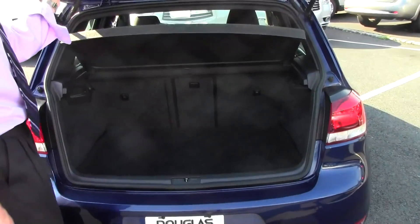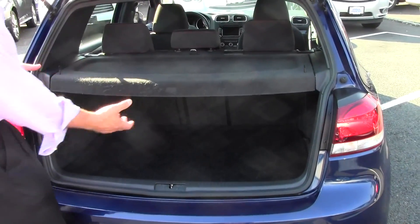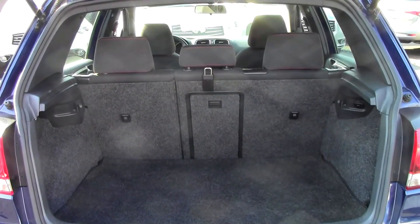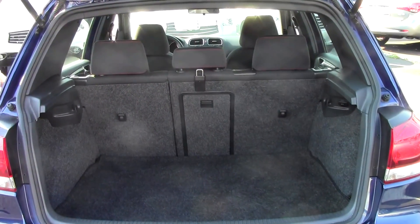There's a cargo cover here. With it down, valuables are out of sight and out of mind. It pops right off. There are 12.4 cubic feet of storage capacity — you're going to fit a couple sets of golf clubs back here, your snowboard, your skateboard, your books heading back to school. Want a little more room? Not a problem, check this out.